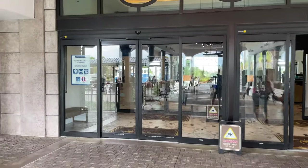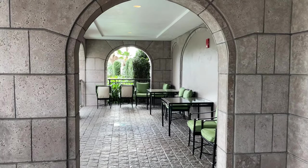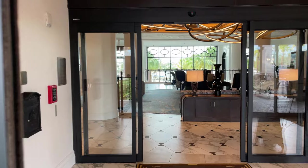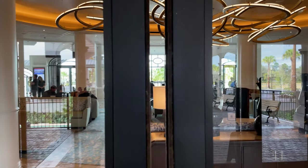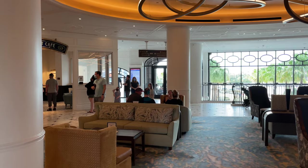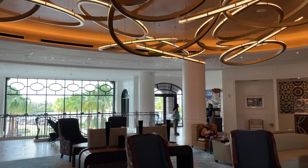Over here on the left, before the entrance, we actually have a little seating area. They have several of these around the resort, just tucked off in the corners — little places to sit and enjoy the atmosphere. Just coming through these doors, we're here in the main lobby. It isn't a huge grand entrance like some of the other resorts, but it is a really pretty lobby with the lights up there in the ceiling.